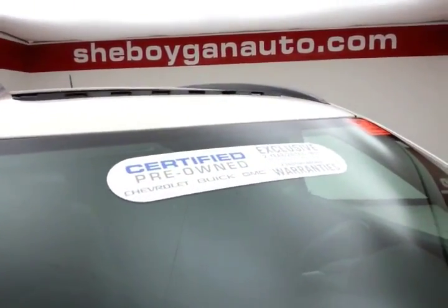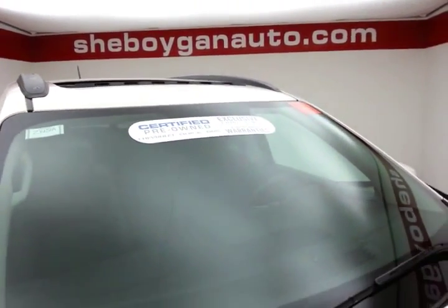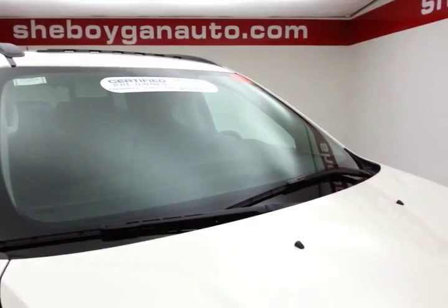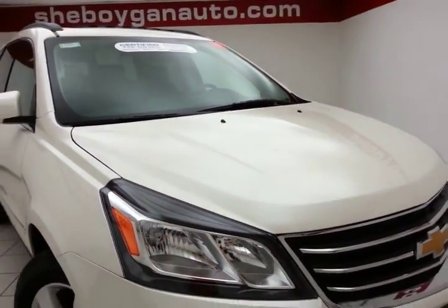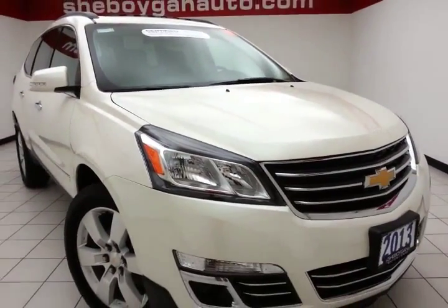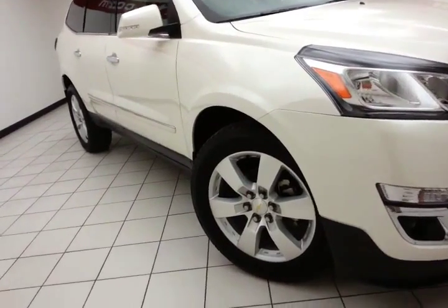To be GM certified, a vehicle goes through a very strict 172-point inspection, giving you the balance of a 3-year, 36,000-mile bumper-to-bumper warranty, a 5-year, 100,000-mile powertrain warranty, plus an additional 12-month, 12,000-mile bumper-to-bumper, and 2 years or 24,000 miles of scheduled maintenance.